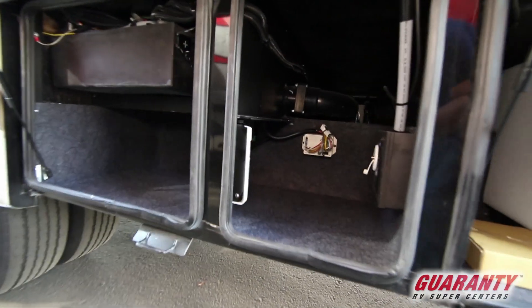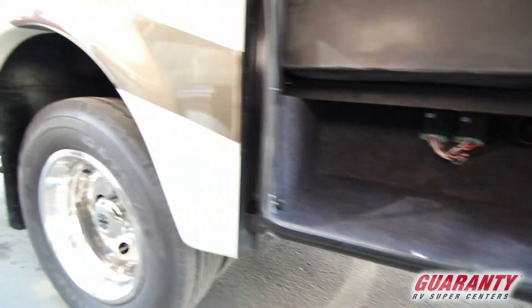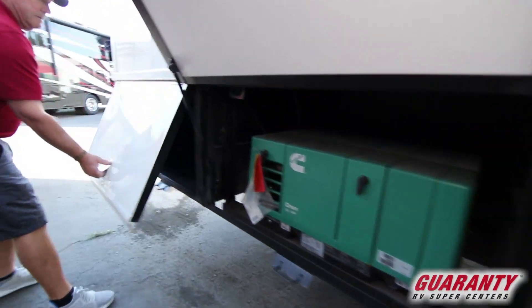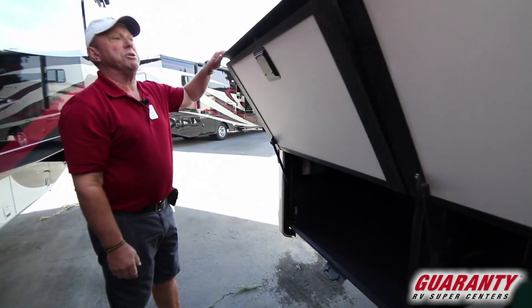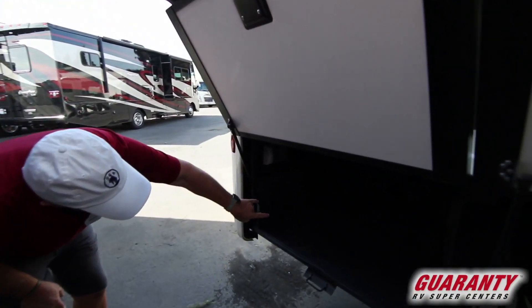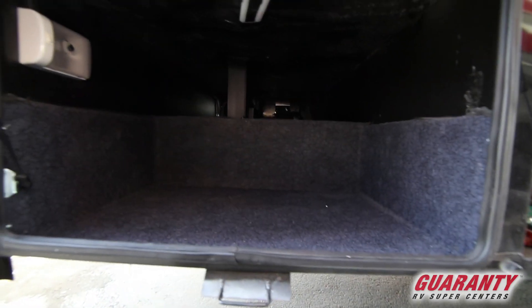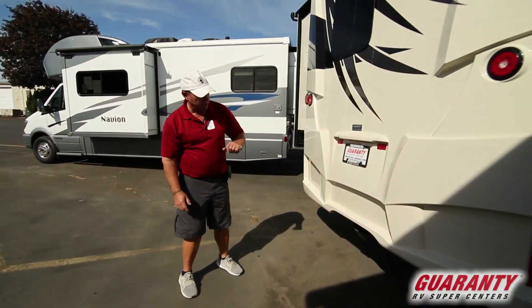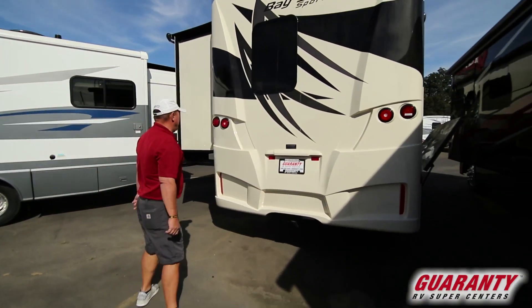Plenty of storage there. Generator — 4000 Onan gas generator. Full body paint coach. Storage goes all the way across. Come to the back — this has 5,000 pound tow capacity. You already have your receiver there. Backup camera up above.